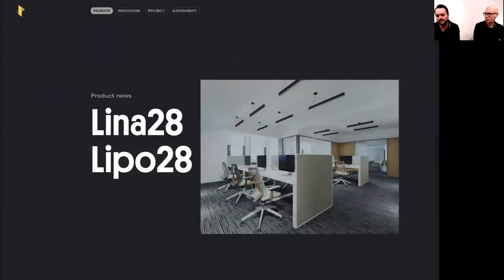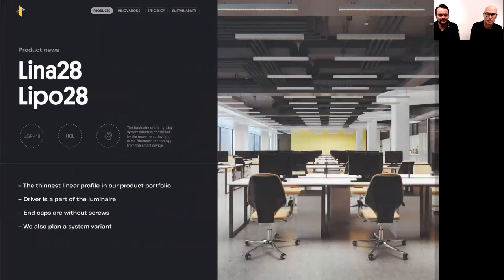Now I'll talk about the LIPO and LINA luminaires — these are our novelties in the product portfolio, the tiniest linear luminaires in our family right now. We've extended the LIPO range: LIPO 28, 35, 45, 60, and 80. This responds to customer requests for the tiniest profile possible. Our R&D succeeded — the driver is already integrated into the system, and the height of the luminaire is 61 millimeters.